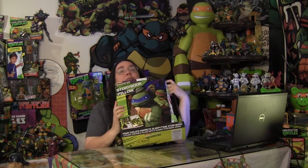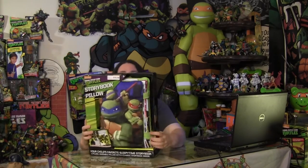It is a Ninja Turtle pillow book. It is a storybook that kids can take to bed and actually sleep with because it's soft and it can be tossed around like a plush. I want to open this and see what it has to offer.